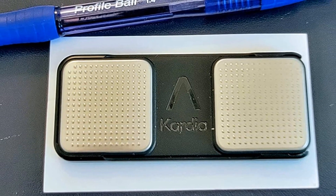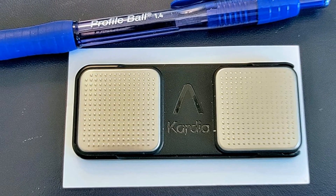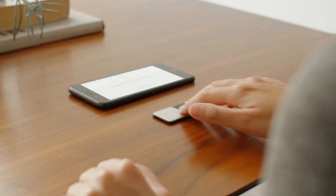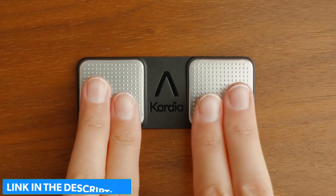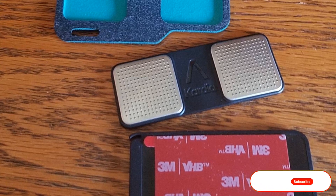It is compatible with the iPhone 5 and later models, a wide range of Android devices, and most iPads. AliveCor accepts health savings accounts (HSA) and flexible savings accounts (FSA) as payment.